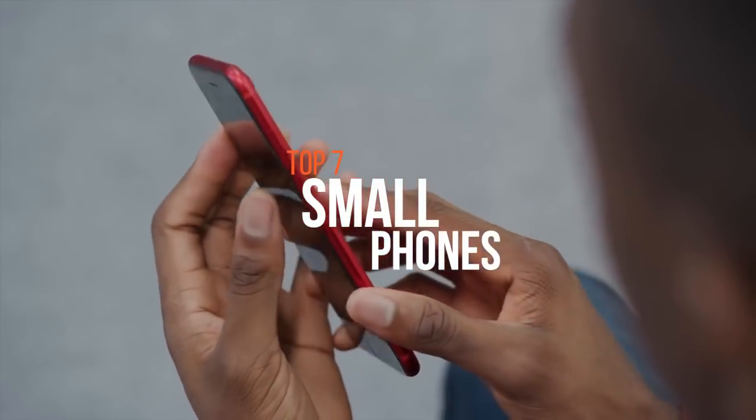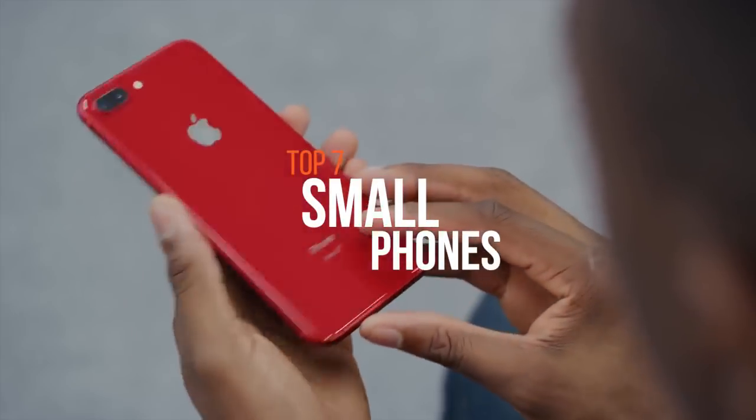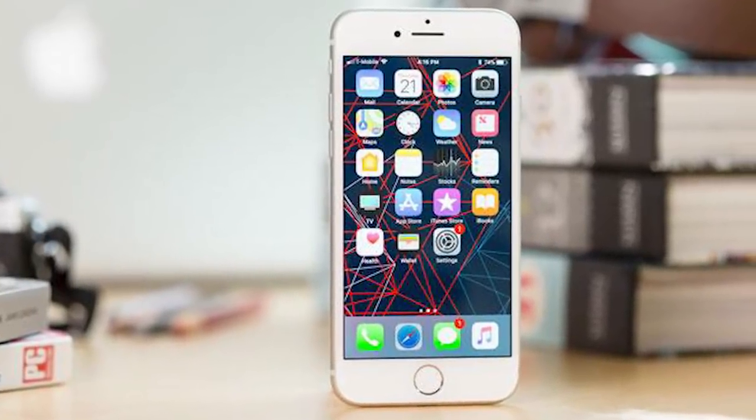iPhones are getting bigger, but that doesn't mean they're better. The first iPhones had a 3.5 inch screen. Now, the iPhone 8 Plus has a 5.5 inch display. Not everyone wants those extra 2 inches.